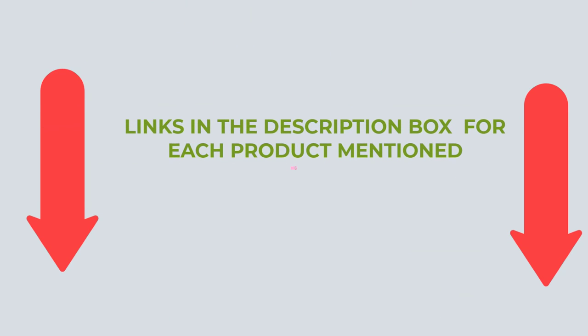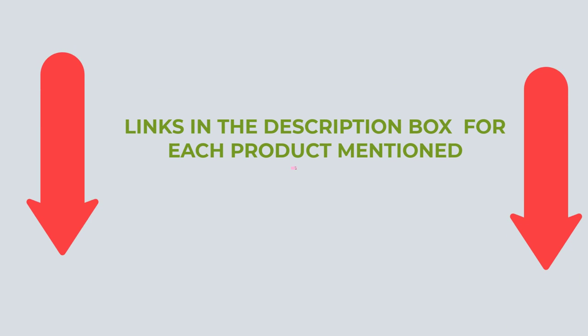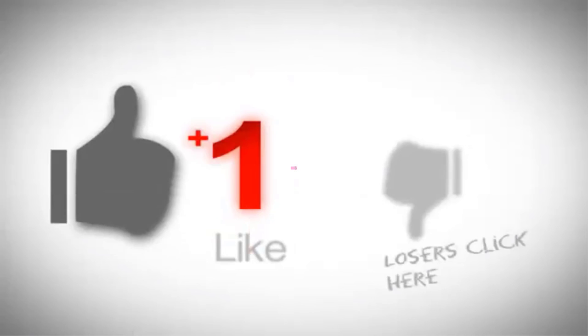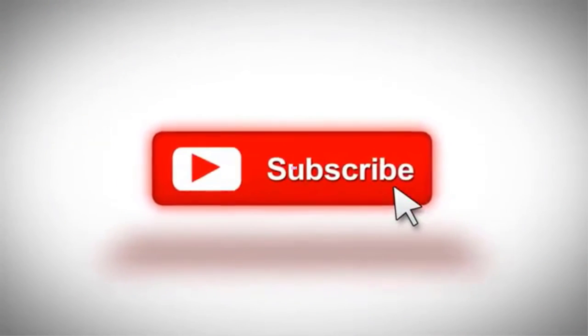So guys, that's today's video. If you want to know more about these products, please check the description box. If you have any questions, please let us know in the comments. I regularly make such informative videos for your convenience, so to get such videos regularly, please subscribe to my channel and press the bell icon. Wishing you all the best in life. Thank you.